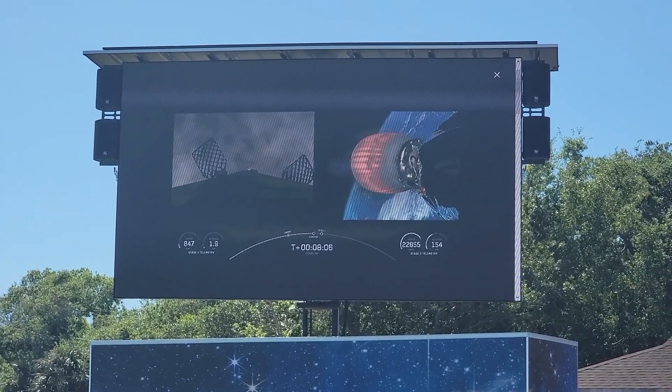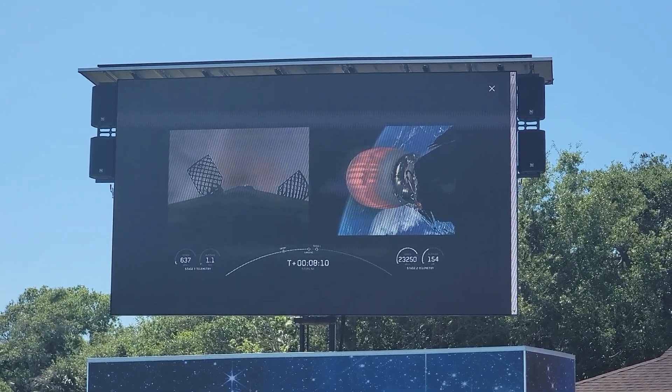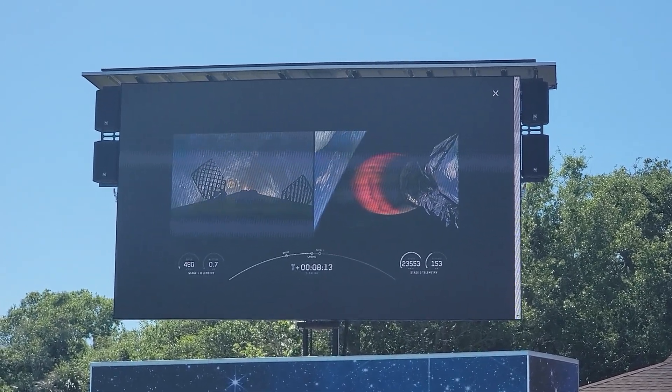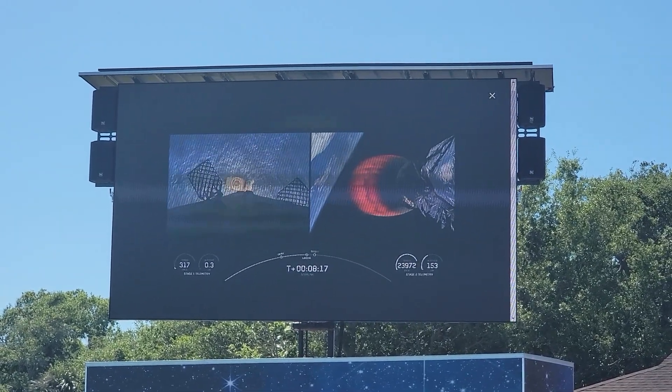You can see some clouds coming up. The landing burn is underway, and there's confirmation that the stage one landing burn has started in preparation for touchdown on our drone ship, A Shortfall of Gravitas.